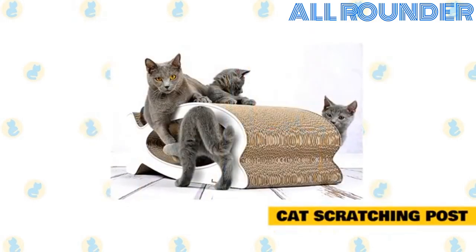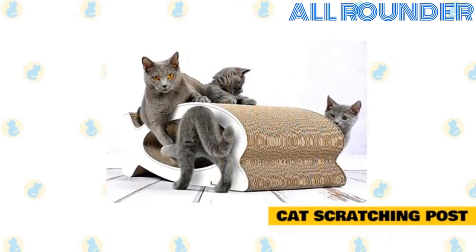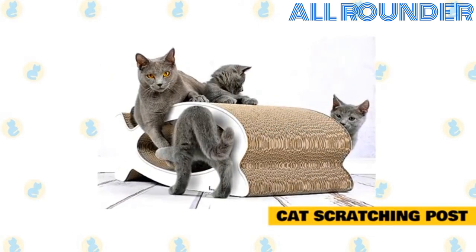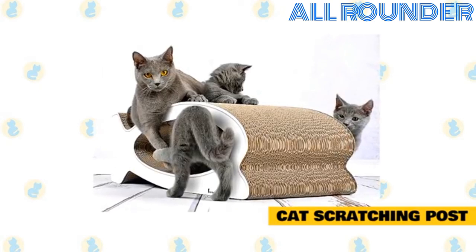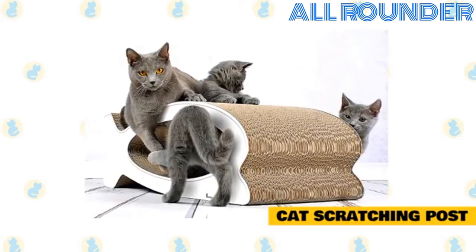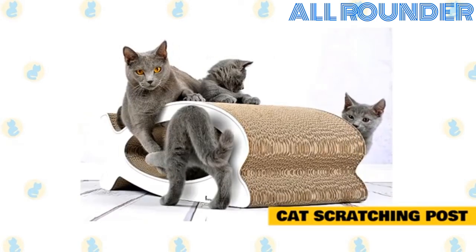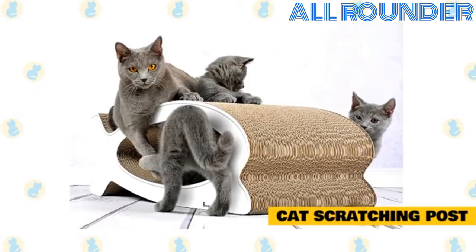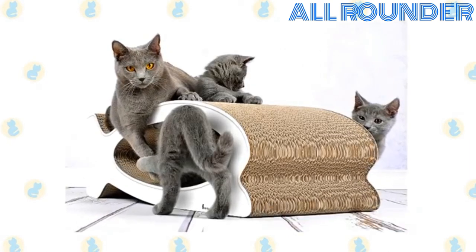Cat scratching post. Spend time near the post encouraging your cat to interact with it. Play with the cat near the post and incorporate it into your play. The most important step is to reward the cat every time it uses the post. Have yummy food treats nearby and give one to the cat whenever you see it scratching the post. Once your cat is using the scratching post you have provided, you can teach him or her that other things are off-limits.